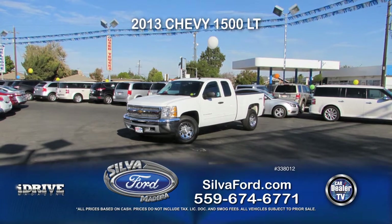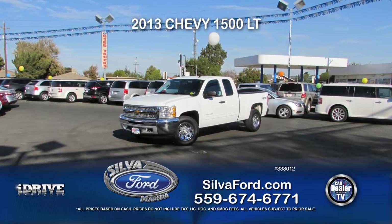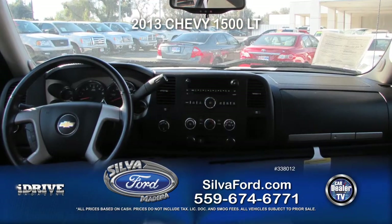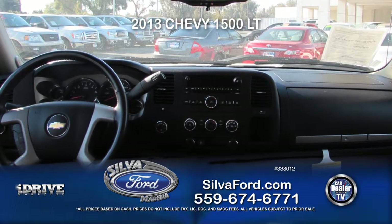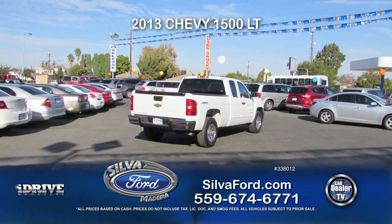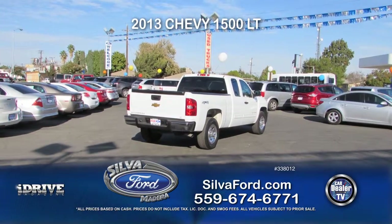Next from Silva Ford is this 2013 Chevy Silverado LT with only 37,000 miles. This truck comes equipped with automatic transmission, power windows and door locks, air conditioning, custom rims, and four-wheel drive. Call today for a special show price.